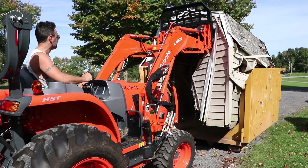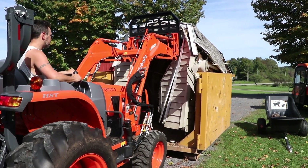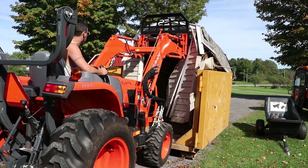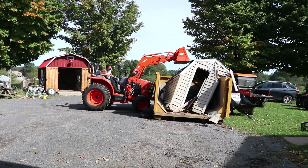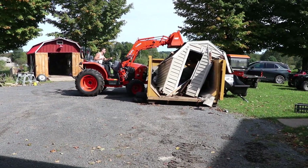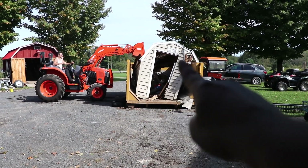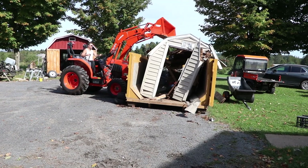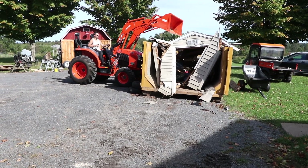I know a lot of you guys are anti-snake, but snakes are amazing in a garden and on a farm — they take care of a lot of critters so I don't have to. Everything has to be level at the top of the dumpster when they pick it up.